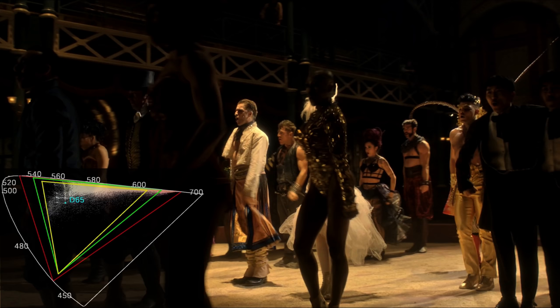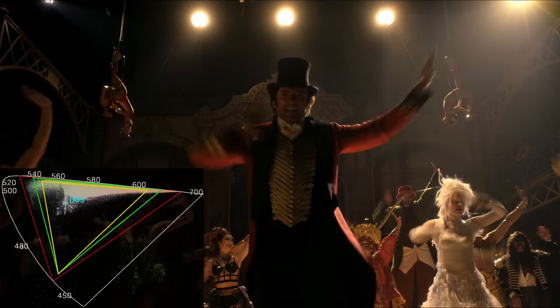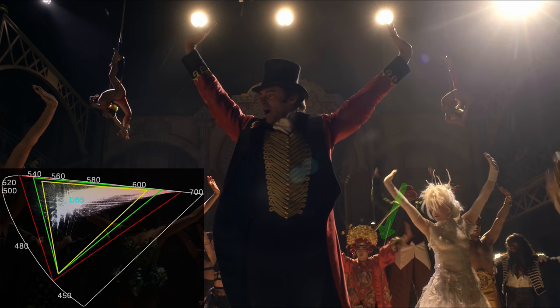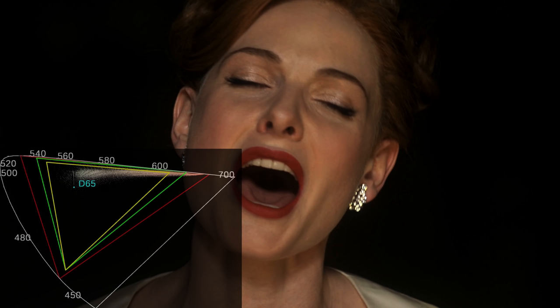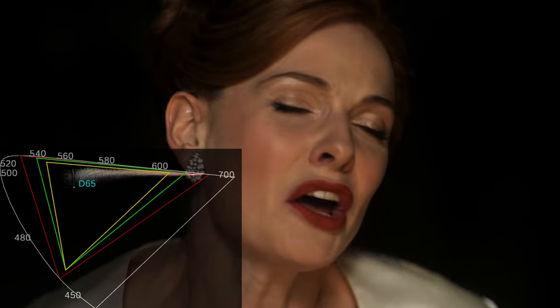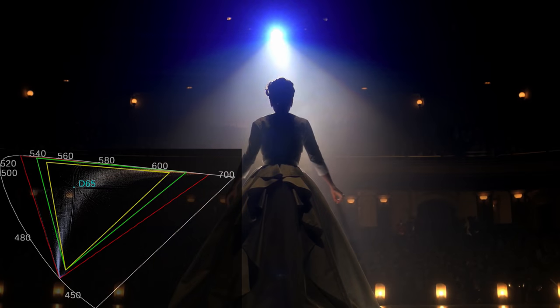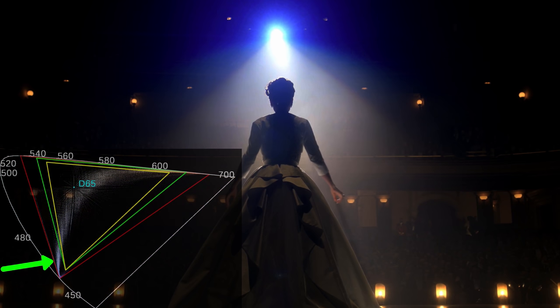This movie is all about red — from Hugh Jackman's coat to the exotic circus performers. But deep red isn't just about costumes; what about red hair, lipstick, and freckles? And lastly, one of the rarest scenes is where blue extends deep into BT.2020 territory.